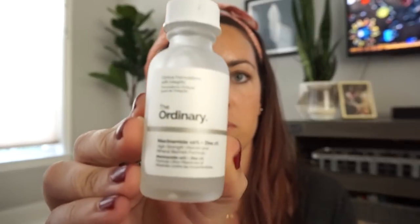Every morning I start with three products. The first one is the Niacinamide 10% + Zinc 1%, described as a high-strength vitamin and mineral blemish formula. I use a moderate drop in my palm and work it on the lower half of my face, especially where I get blemish scars and over my lip where it tends to get darker. If I have any left over I work it up to my forehead. It dries pretty quickly so you don't have to wait long before the next product.